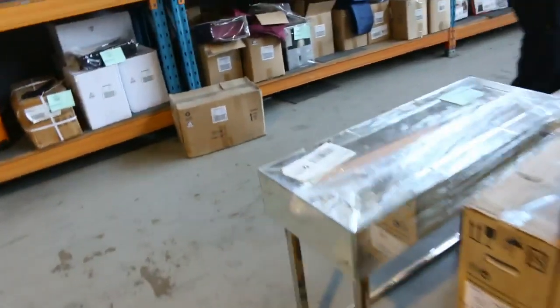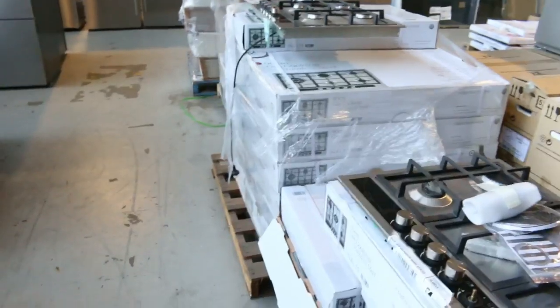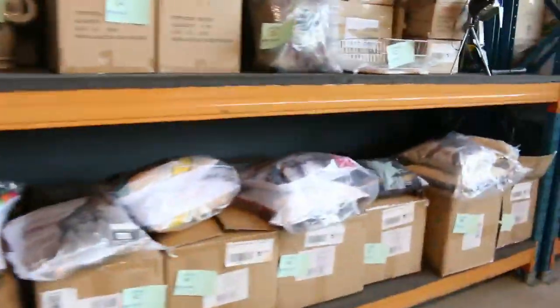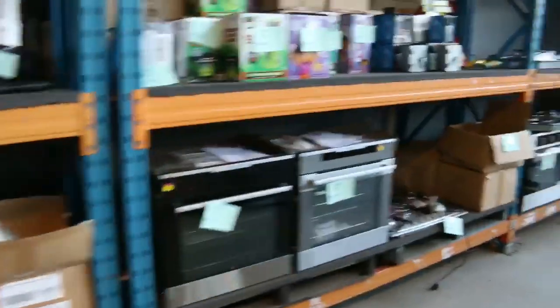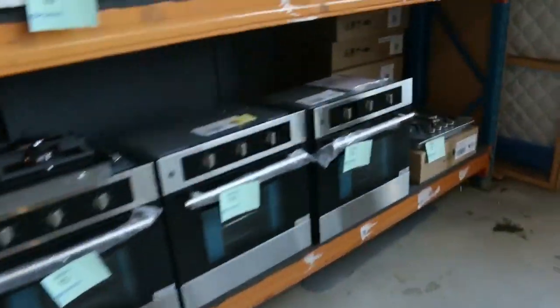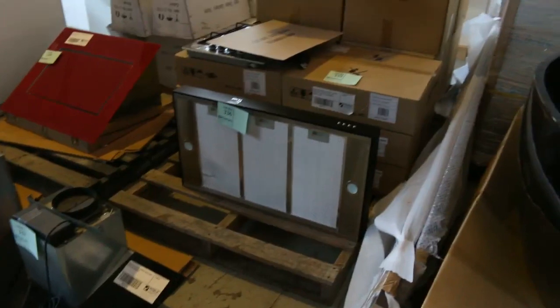We've got some beautiful cooktops here — stacks and stacks of boxed up cooktops, which are sensational. I can see some basins over there as well. Moving up the other end of the room, I can see some beautiful freestanding vanities. Beautiful Bowmatic cookers and a heap of the Elfa ovens, so plenty of cooking gear in tomorrow. Have a look at all these beautiful Bowmatic range hoods in all different styles.